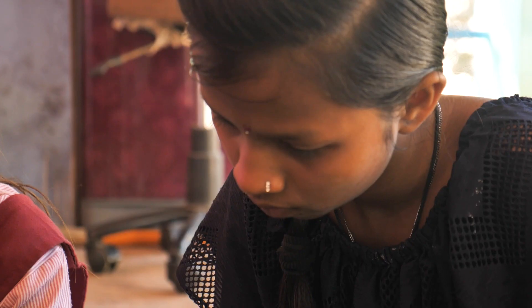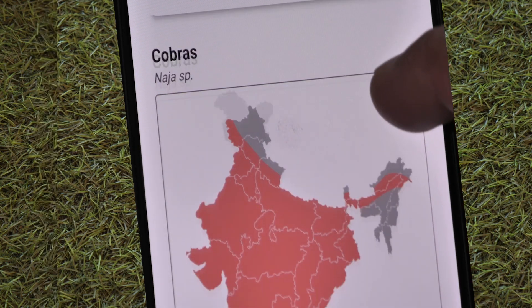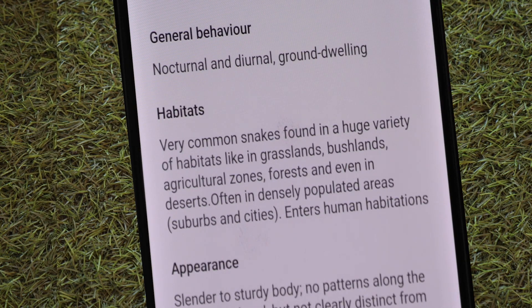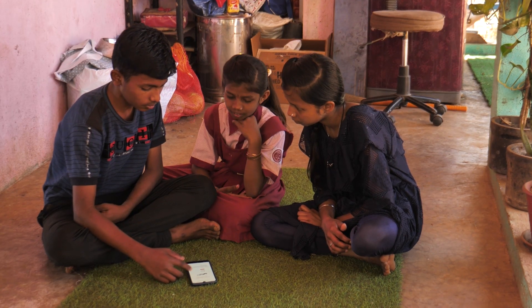The well laid out content helps you familiarize yourself with the venomous snakes found in your area. It details their behavior, habitat and the factors relevant to avoid snakebites.